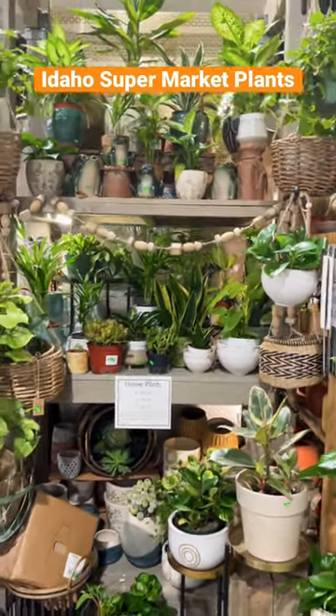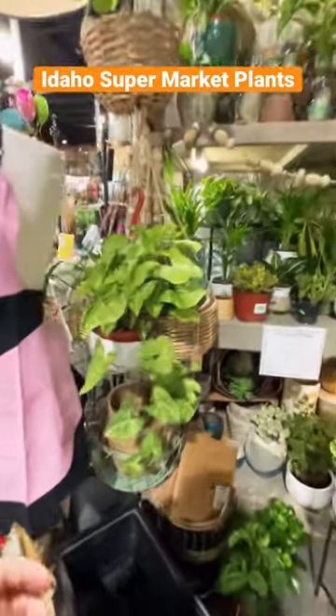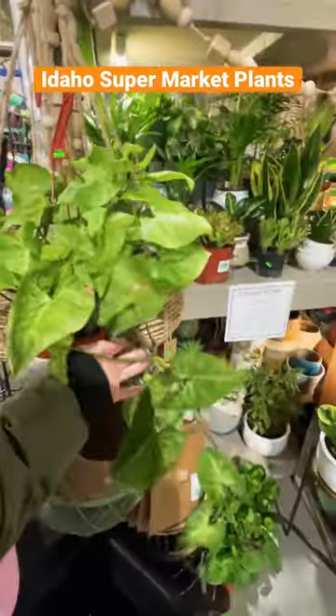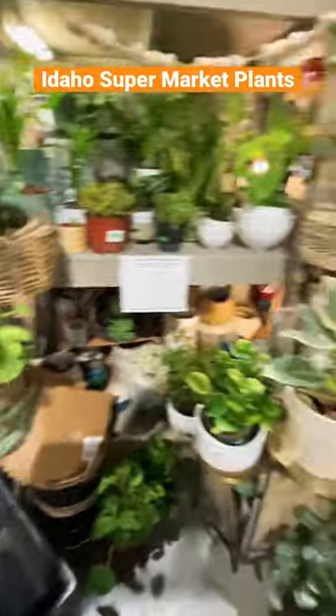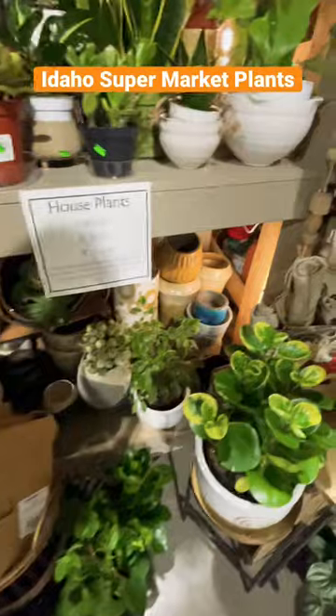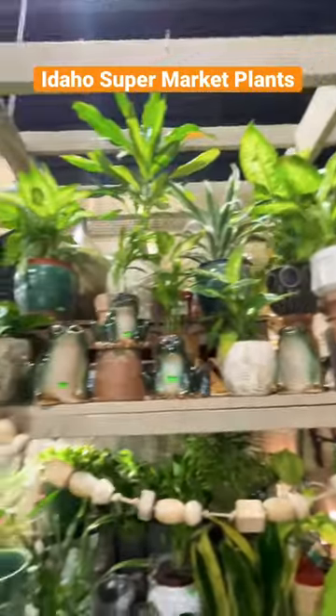We got into a new store and they have this beautiful syngonium that's actually a vine — I haven't seen one that's vining. They have all the plants just in a larger, larger selection.